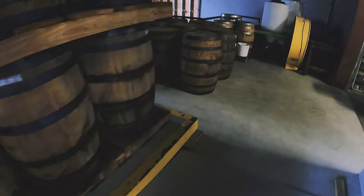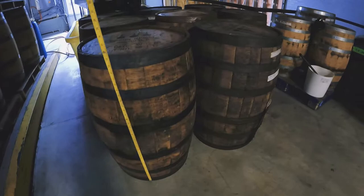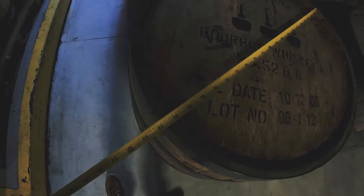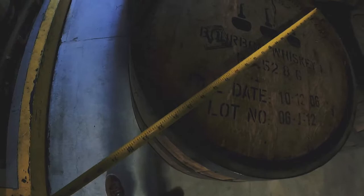This other variety of barrel, which is darker — the Woodford Reserve — has a height of 35 inches with a diameter of about 21 and a half inches, and of course a little bit wider in the center.